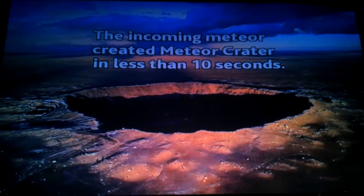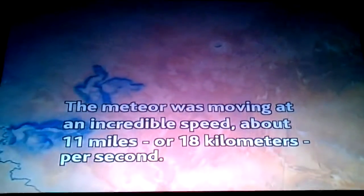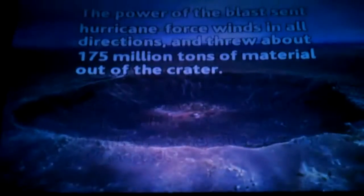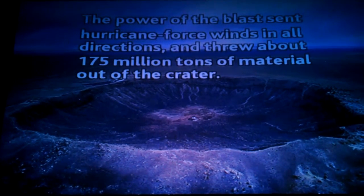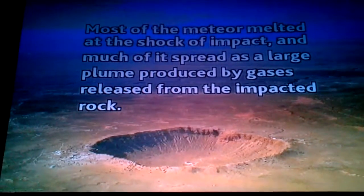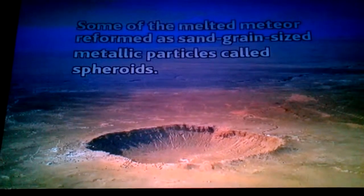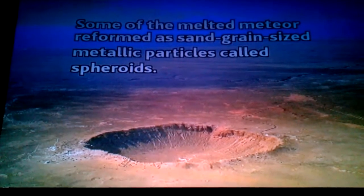The incoming meteor created Meteor Crater in less than 10 seconds. The meteor was moving at an incredible speed — about 11 miles, or 18 kilometers, per second. The power of the blast sent hurricane-force winds in all directions and threw about 175 million tons of material out of the crater. Most of the meteor melted at the shock of impact, and much of it spread as a large plume produced by gases released from the impacted rock. Some of the melted meteor reformed as sand-grain-sized metallic particles called spheroids.